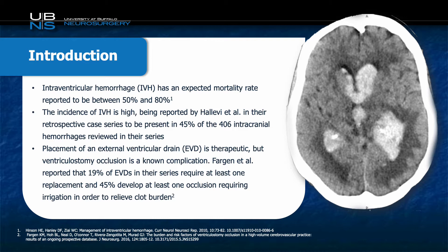In a series by Fargan et al., they reported that up to 19 percent of EVDs required at least one replacement, and up to 45 percent of them developed at least one occlusion requiring irrigation to relieve the clot burden.